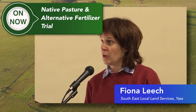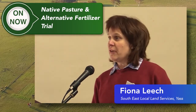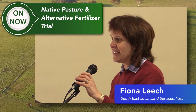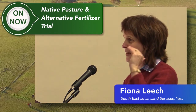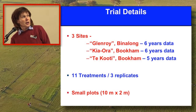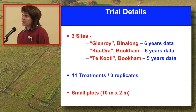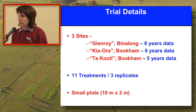We've had a lot of support along the way to make this happen. There are a few familiar faces here at today's event. We had three sites: one close to the hall at Bookham at Kiora, one at Binalong at Glenroy, and another one down the Childala Road at Takuti.